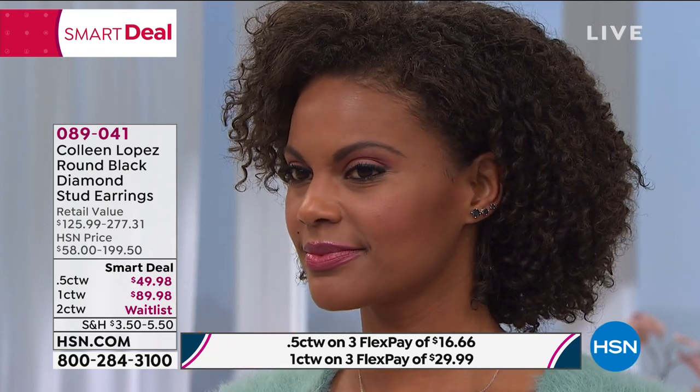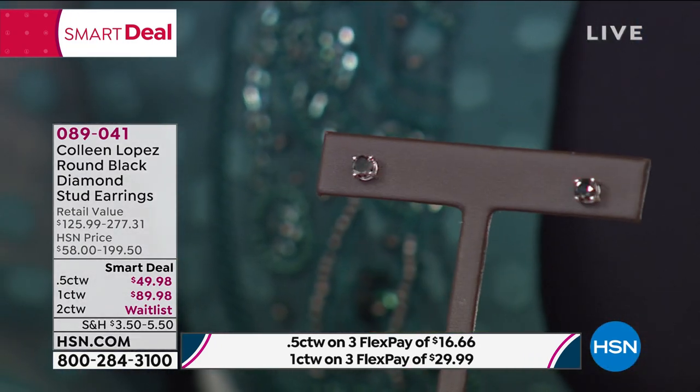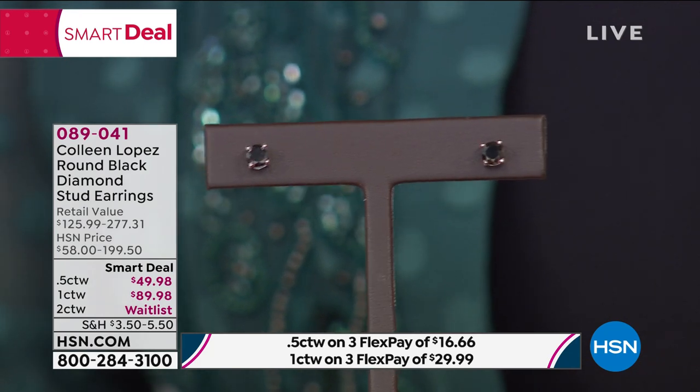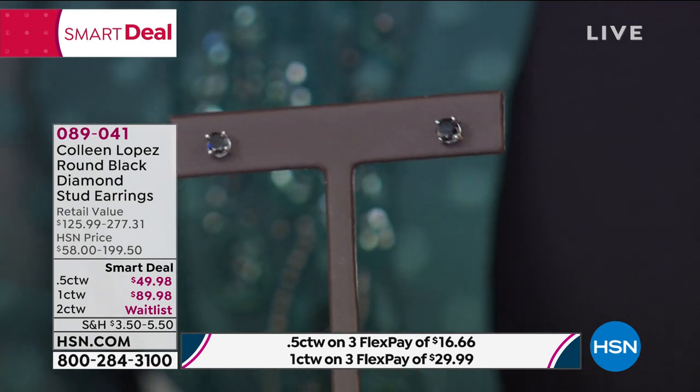The two carat is completely sold out. I have about 400 or so of the one carat available. If you want to give somebody the gift of black diamonds — the real genuine article — this is your day. Try something different, fresh, and fun. If she loves to wear black like me, you'll be amazed at how they match everything. They're diamonds — the hardest natural substance known to mankind.